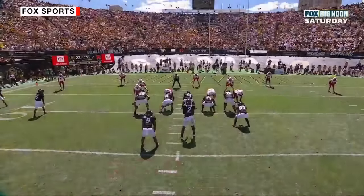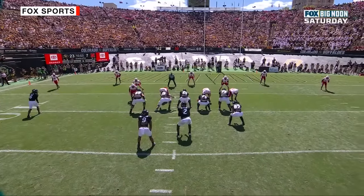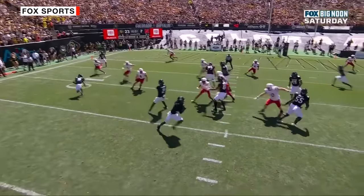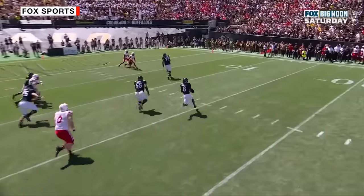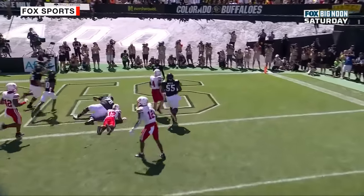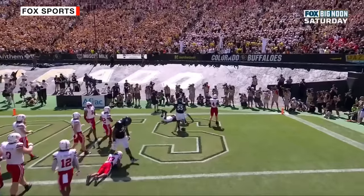Watch the ball handling here from Sanders — he's going to fake the little shovel pass first, then the option, and then he flips it to Dawson, who's got lead blockers in front of him. Beautiful move and a great block out in front — that was Savion Washington, number six.